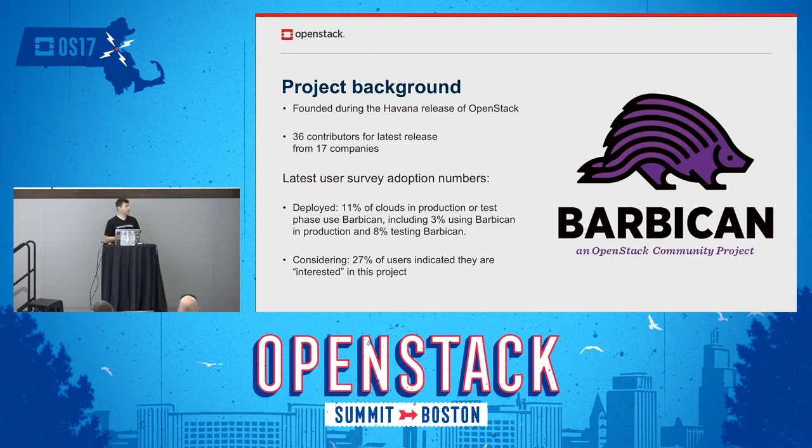A little background and history: Barbican was founded in the Havana release of OpenStack. Over the last cycle, we've had 36 individual contributors from across 17 companies, so we have great energy and diversity across the development front. Looking at the last OpenStack user survey, adoption is still low — 27% of users say they're interested in Barbican and checking it out, 8% are testing it, and 3% are actually deploying it in production.